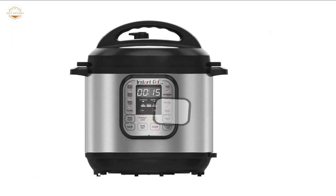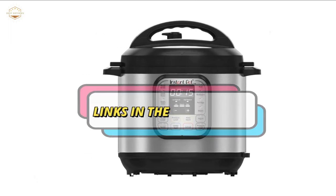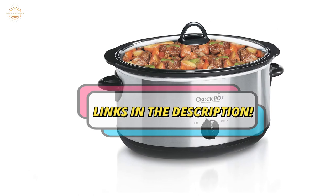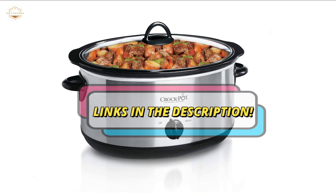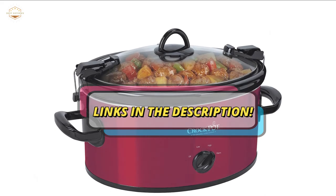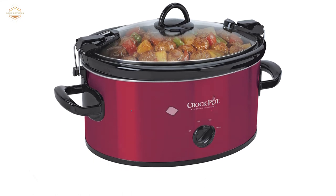Check the description for links to find out the price of the items included in this video. Hope you found this video helpful for finding the best slow cookers. If you found it helpful, please give a like, comment your opinion and tell us which one is perfect for you, and subscribe to our channel for the latest updates on different product reviews.